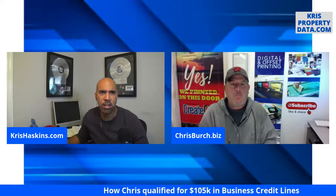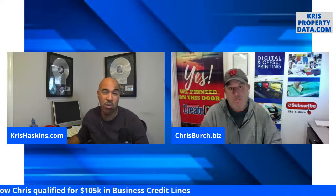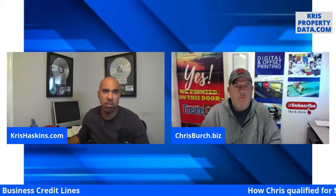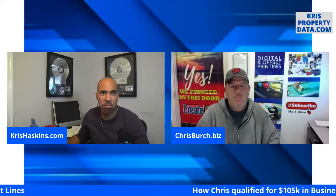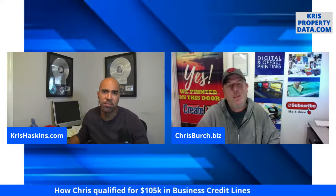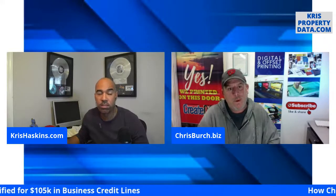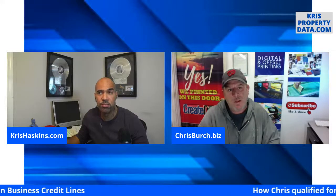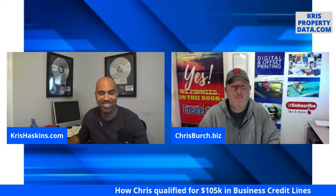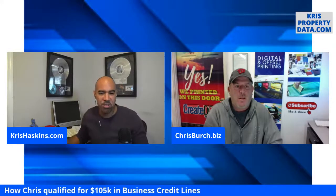When I think about hard money — every time you use it you pay points, you pay interest up front, you have closing costs. And they're not giving you 100% of the money anyway — maybe 70 to 80 percent of the loan value. Have you ever used hard money, Chris? You've been fortunate enough to have been a business person for so long.